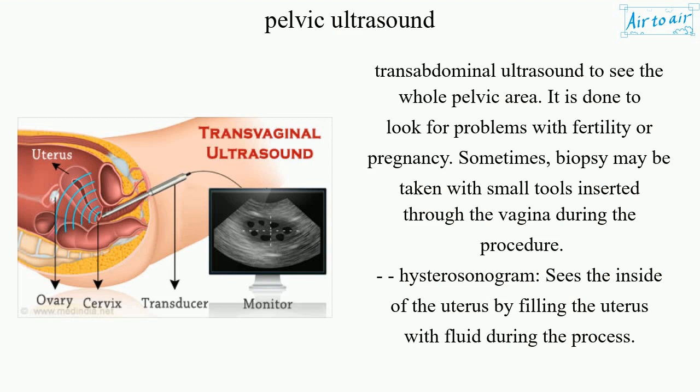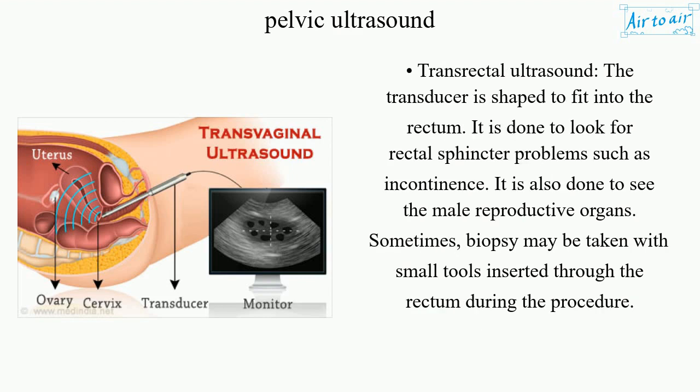Hysterosonogram: sees the inside of the uterus by filling the uterus with fluid during the process. Transrectal ultrasound: the transducer is shaped to fit into the rectum. It is done to look for rectal sphincter problems such as incontinence.